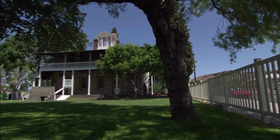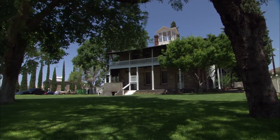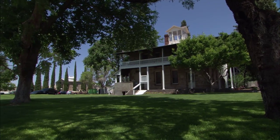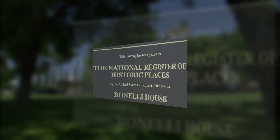In the early 1900s, it took a rare breed to move to Arizona and set up house. That's why the Benelli Home in Kingman is such an architectural wonder for its time. It's a beautiful expression of Anglo-Territorial architecture for one thing.